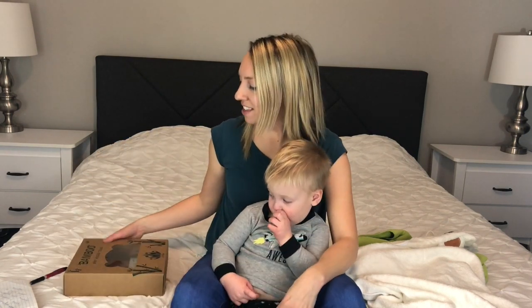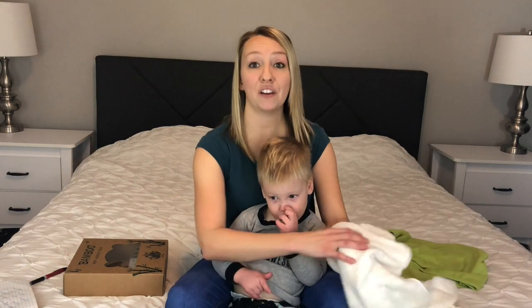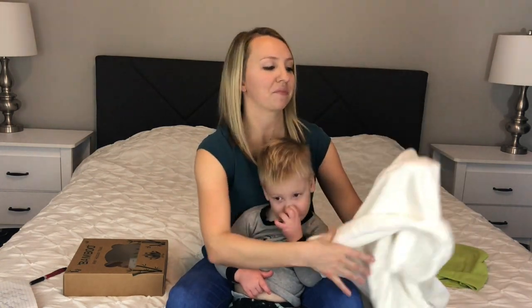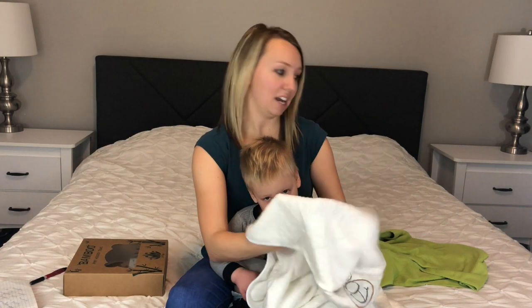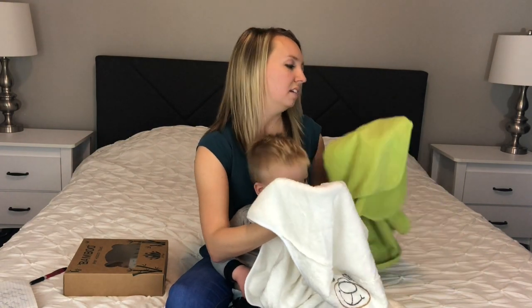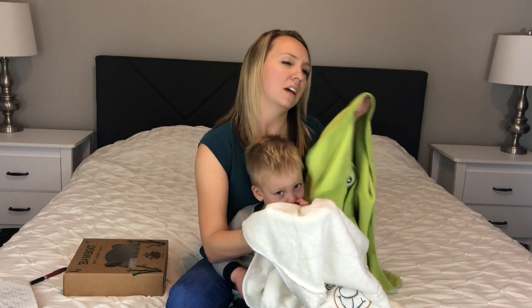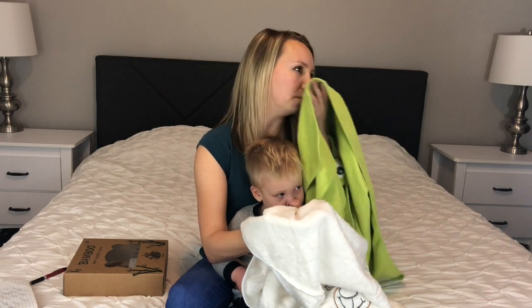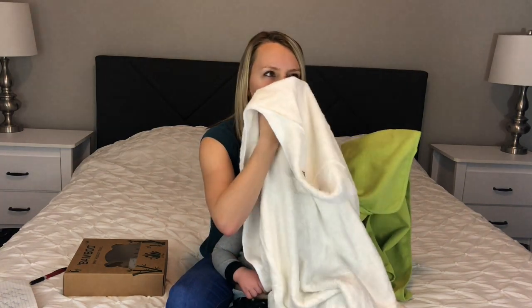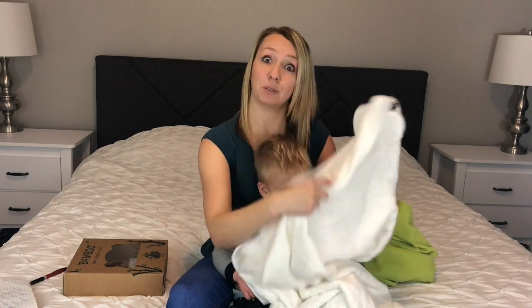To start off, this is 100% bamboo so it's supposed to carry no odor. I don't smell anything. Here's our old baby towel and there's definitely kind of a smell to it — it's not strong but there's something. And this one smells like absolutely nothing.